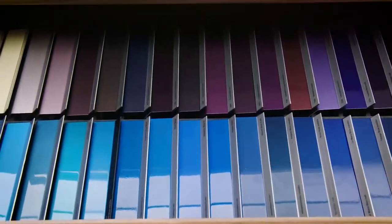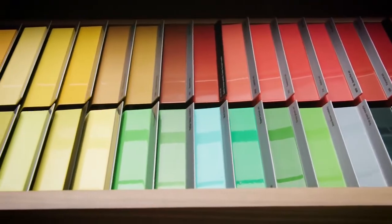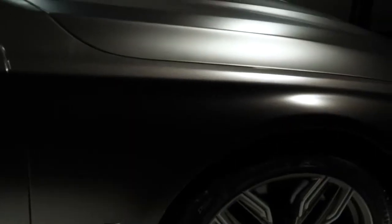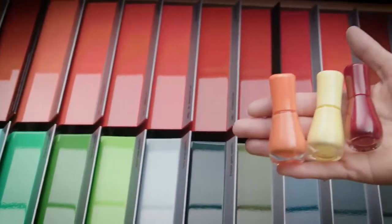BMW Individual awaits you with more than 100 exclusive paint finishes in the finest shades and colors you can choose from. The pigments and color structures of the collection create a unique sparkling or matte look. Choose your preference or even come up with your own idea.